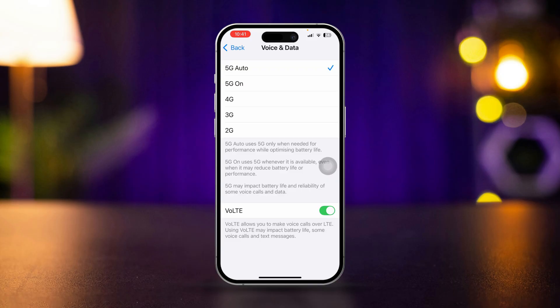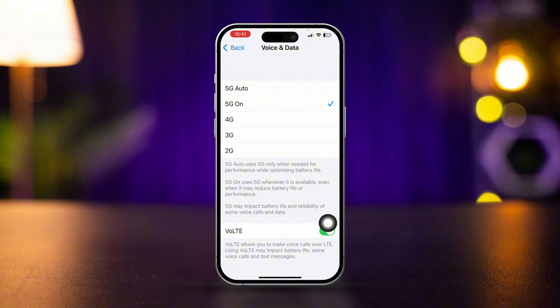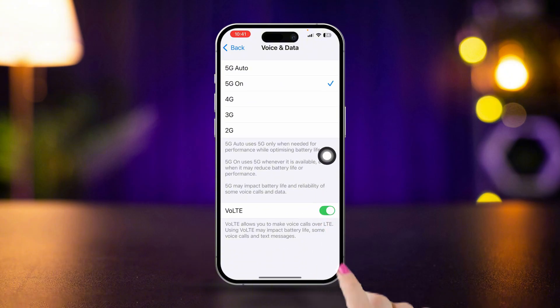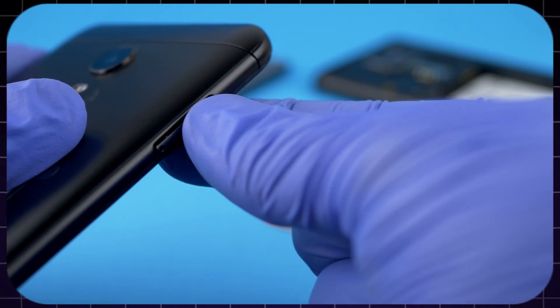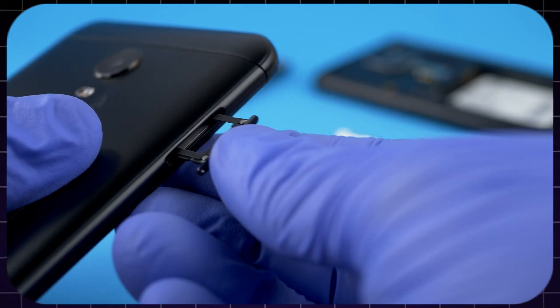Tap Voice and Data and try to select the available network around your surroundings. If it's 5G, set it to 5G Auto or 4G depending on what you have. Also make sure to enable VoLTE to have better voice-over-LTE calls.